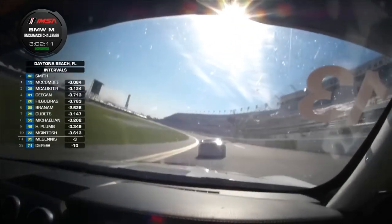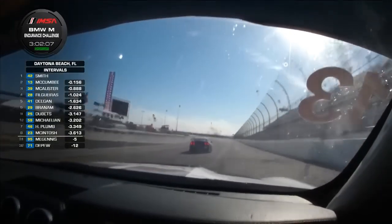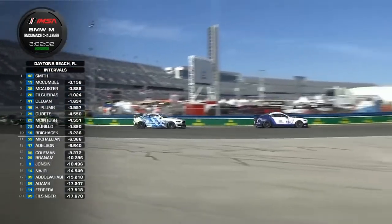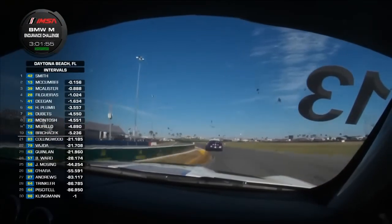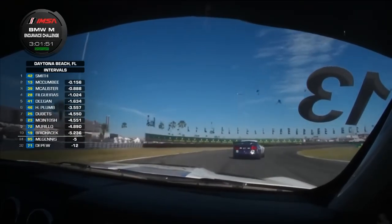In TCR, the Alpha has pulled away by a couple of seconds from Victor Gonzalez, who's fighting with Harry Gottsacker. So it's the Alpha first, then the red, white and black Honda 99, and then the number 33 Elantra.